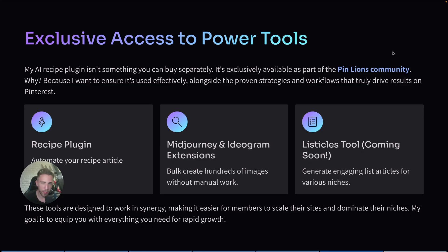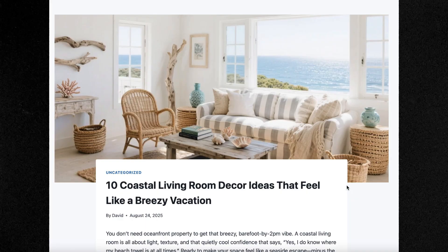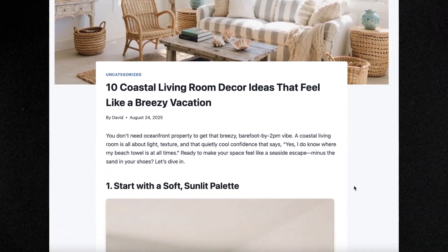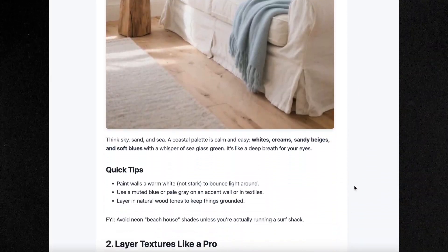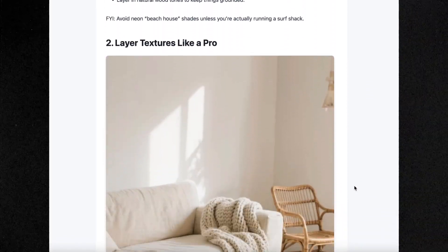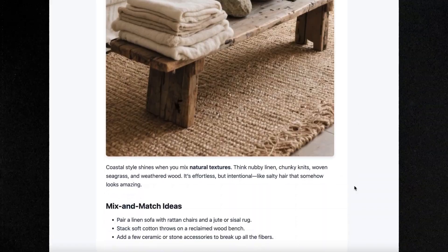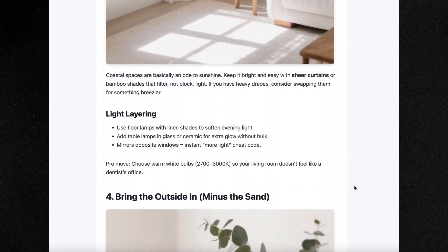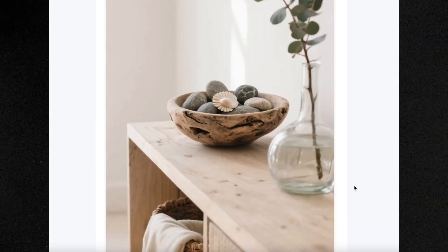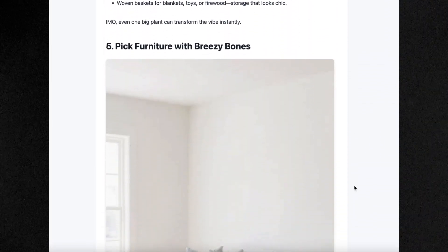In the coming weeks I'll also be releasing a tool for home decor bloggers that will allow you to generate high-quality listicles in the home decor niche — exactly the types of articles that perform very well on Pinterest. My goal is to make it as easy as possible for members to scale their sites very fast, so it's time to start talking about home decor as well as food blogs.